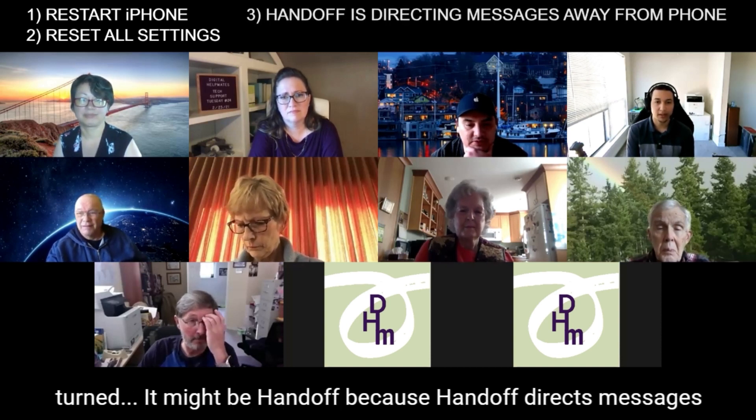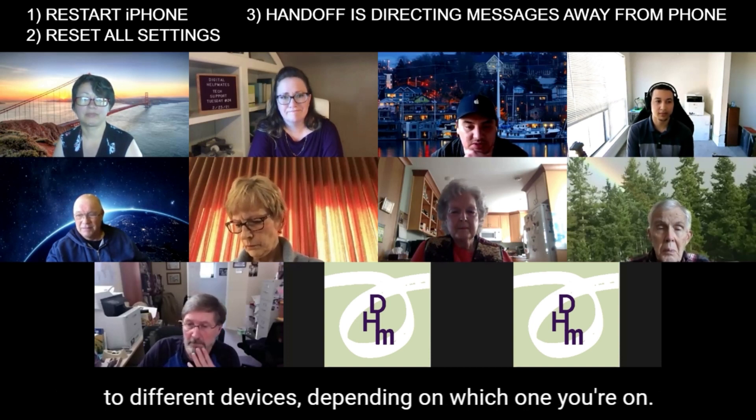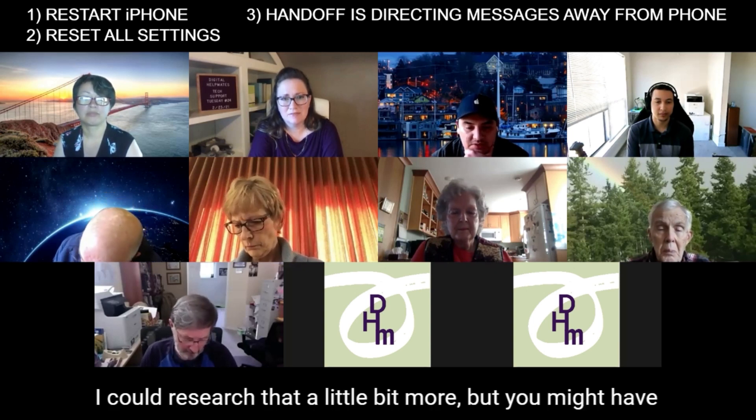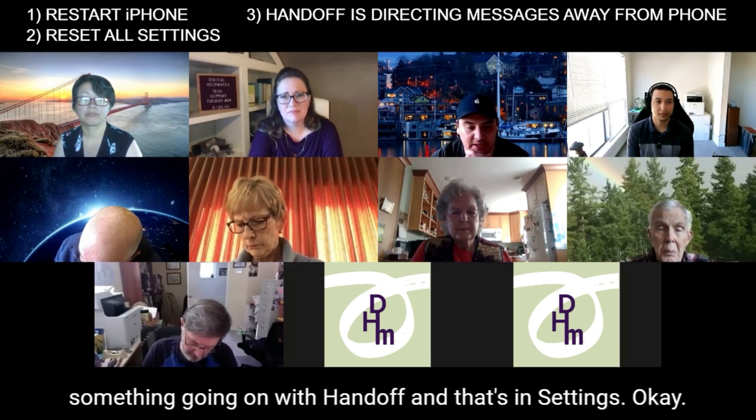You might have handoff turned on, because handoff directs messages to different devices depending on which one you're actively using. I could research that a little bit more, but you might have something going on with handoff, and that's in settings.